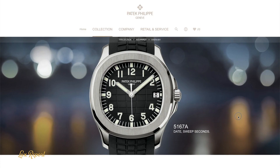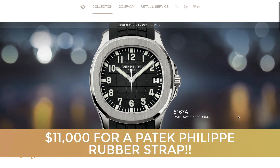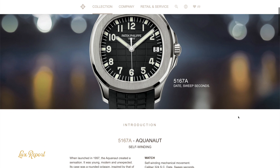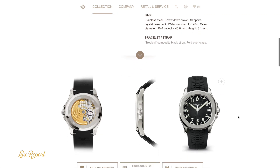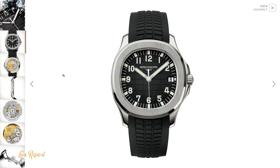Hi guys, welcome to Lux Report on YouTube. I have some pretty crazy news for you today — pretty mind-boggling. Just when you thought the luxury watch world couldn't get any more crazy after that Phillips auction for the Tiffany & Co blue dial that went for 6.5 million US dollars, it gets worse. Check this out.